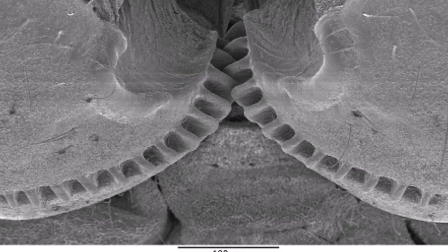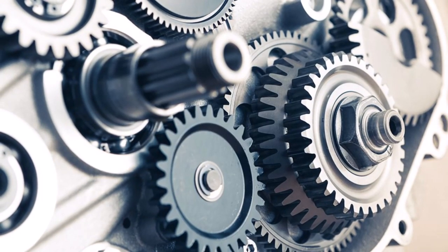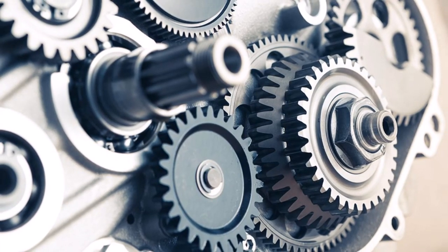"We usually think of gears as something that we see in human-designed machinery," says author and researcher Gregory Sutton. The reason, he adds, is that we didn't look elsewhere hard enough.